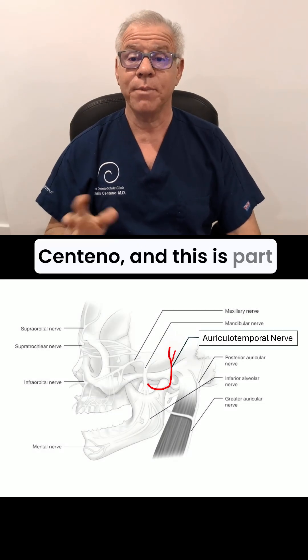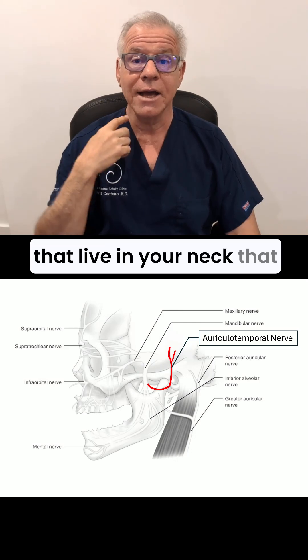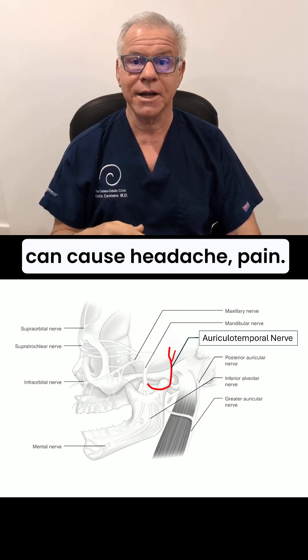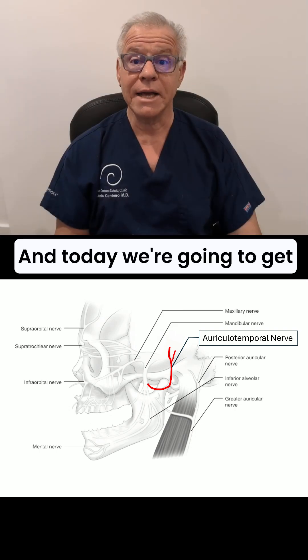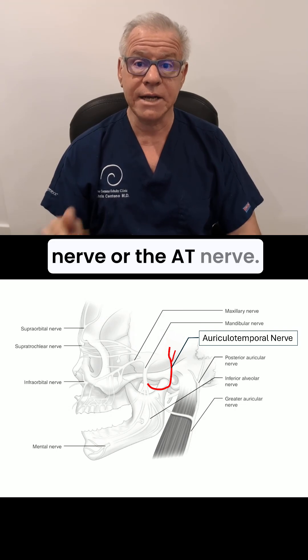Hi, it's Dr. Centeno, and this is part of my series of structures that live in your neck that can cause headache pain. And today we're going to get into the auriculotemporal nerve, or the AT nerve.